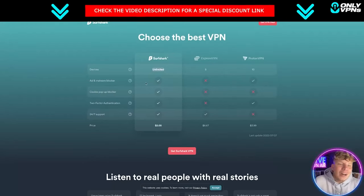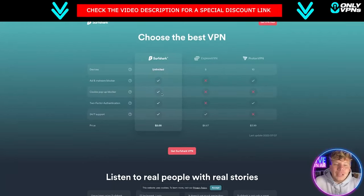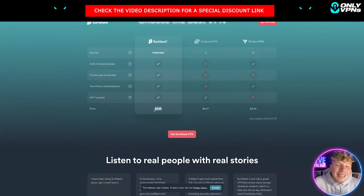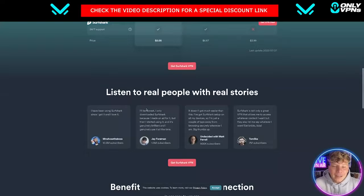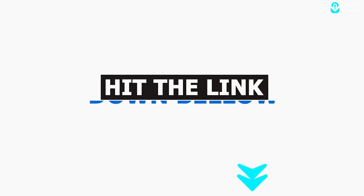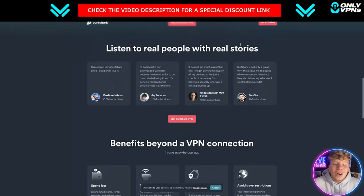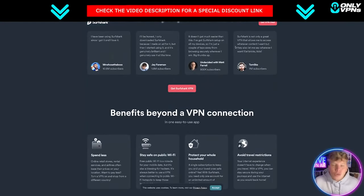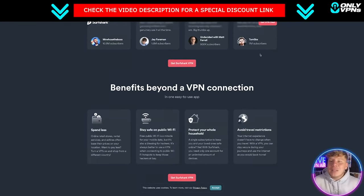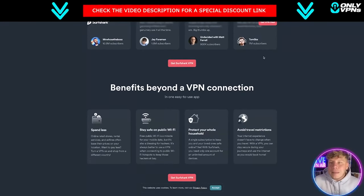Everything you're getting here compared to the others is incredible — unlimited devices, a malware blocker, cookie pop-up blocking, two-factor authentication, and 24/7 support. It's the lowest price out there at two dollars and five cents. All you got to do is click the big 'Get VPN Deal' button once you've hit that link down below to get the most exclusive deal on Surfshark.